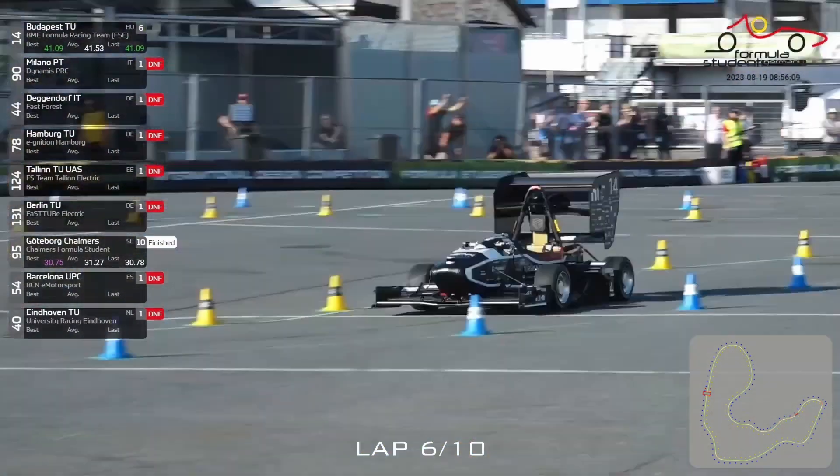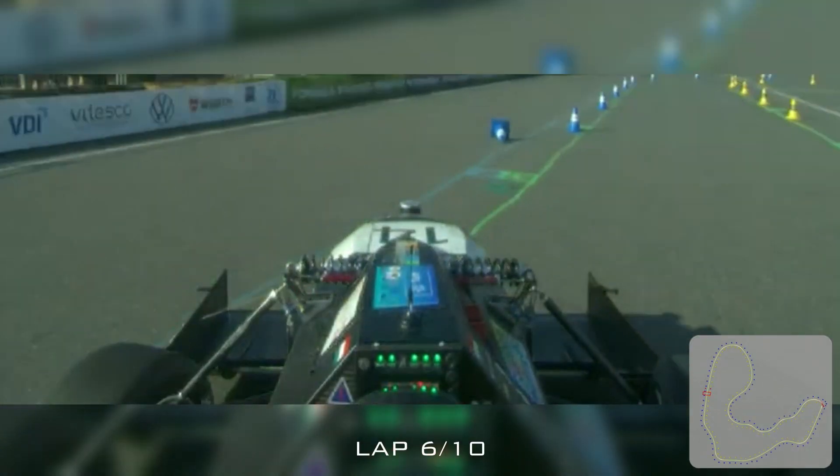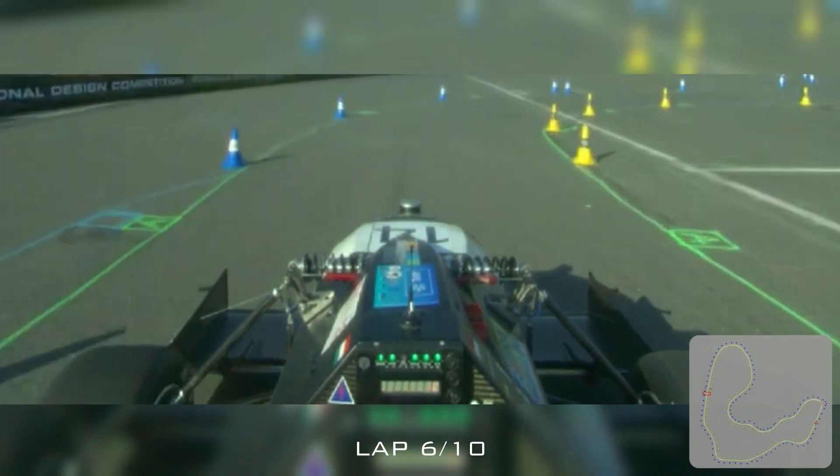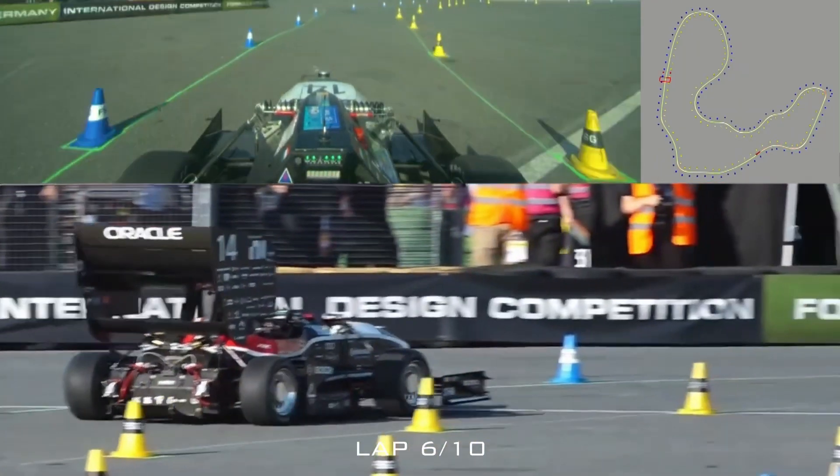We're halfway through on lap six right now. This would normally be the point where during the manual endurance there would be a driver change, but of course if there is nothing to change, you can just keep going.